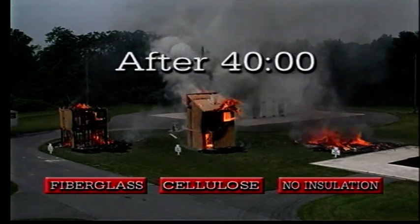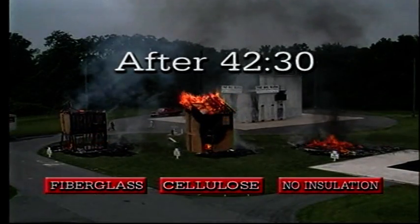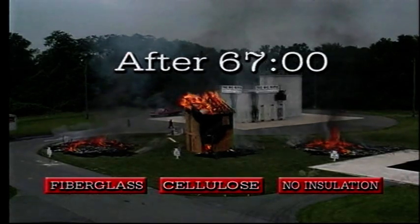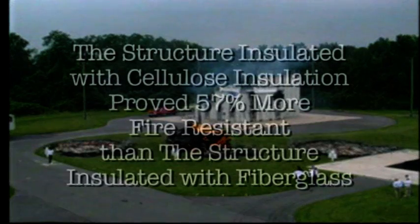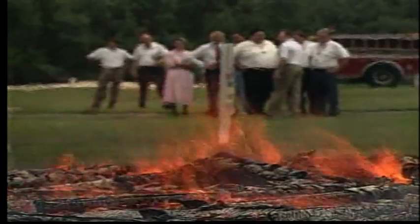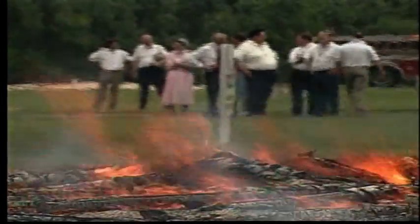After 40 minutes, the uninsulated building collapsed. Two and a half minutes later, the fiberglass structure fell. At 67 minutes — over an hour after the fire was ignited — the cellulose structure finally collapsed. The structure insulated with cellulose insulation proved 57% more fire resistant than the structure insulated with fiberglass. This impressive data validates the results of the Canadian laboratory tests. In a real-life situation, 25 minutes of extra fire resistance can make a tremendous difference.